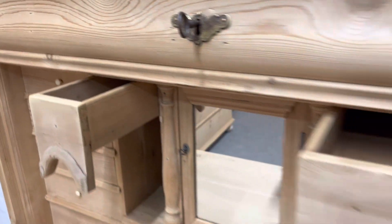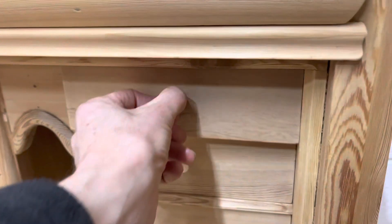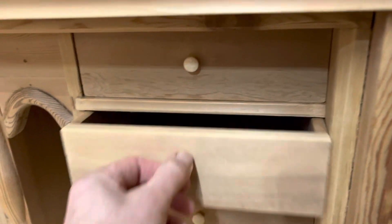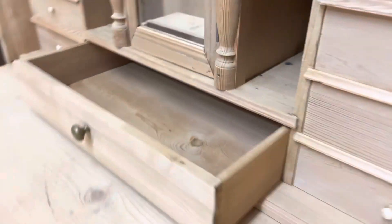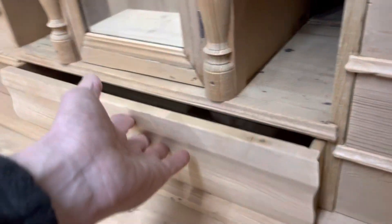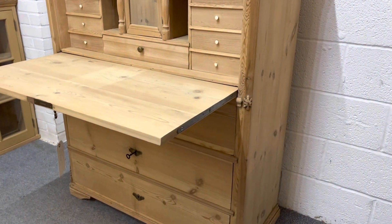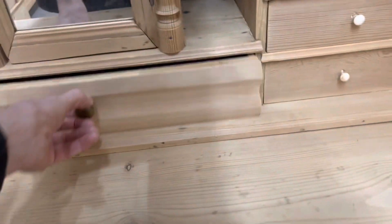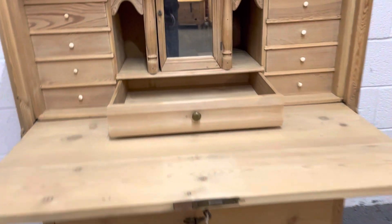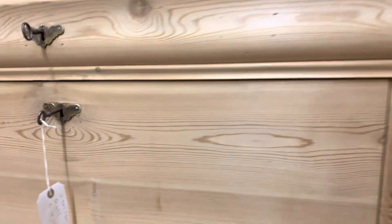You've got some little secret drawers there. All these little drawers are running smoothly and it's in really nice condition. You've got a drawer there as well, so lots of storage, and obviously with this drop-down writing slope it could be used as a desk as well.